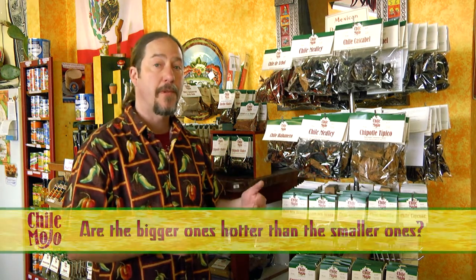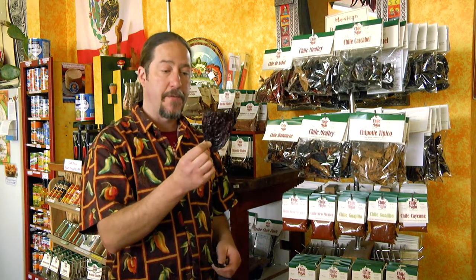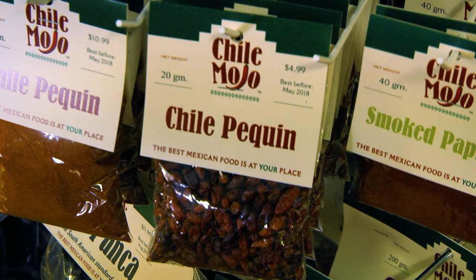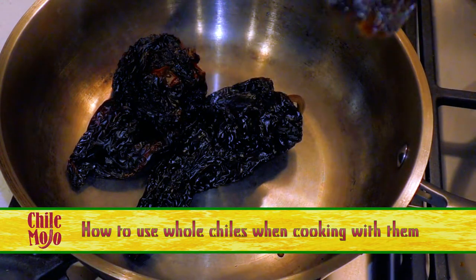You take a chili — jalapeños usually — dry them with hickory and mesquite smoke, and it adds this beautiful complex flavor to them. The bigger ones are pretty friendly, and generally speaking, when you start getting thumbnail size or smaller, that's when the real fireballs come in.